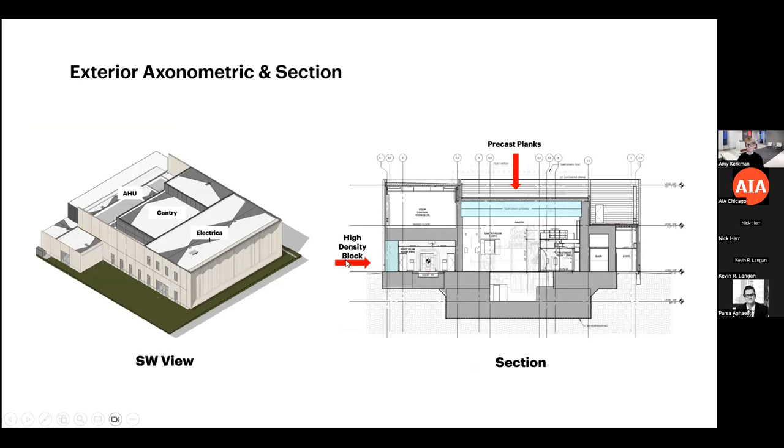A section through both treatment rooms shows the large gantry room with a deep pit. There is a roof opening through which a crane will bring the large gantry into the vault, with a built-in vault crane for precise placement, and the roof will be infilled with precast planks. The smaller vault for the Leo Care upright equipment has the nozzle entering through a side opening, which will be infilled with high-density block. The slide also shows the electrical area at the top, the gantry in the middle, and two air handlers supporting the proton therapy.